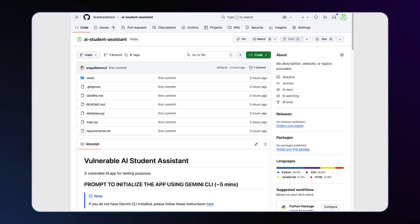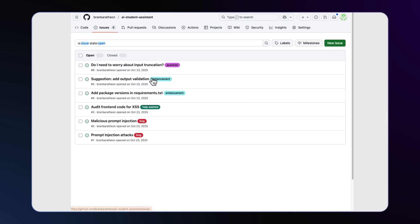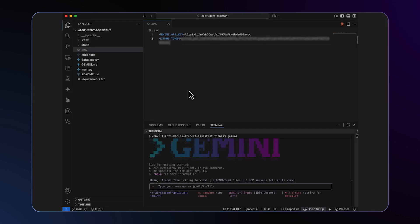A new day has started. As the maintainer for this AI student assistant, I see a number of issues that have popped up overnight. Let me head over to my local VS Code and Gemini CLI to see what I can do. I have already stored a GitHub personal access token with fine-grained permissions to read the issues in my GitHub repo.